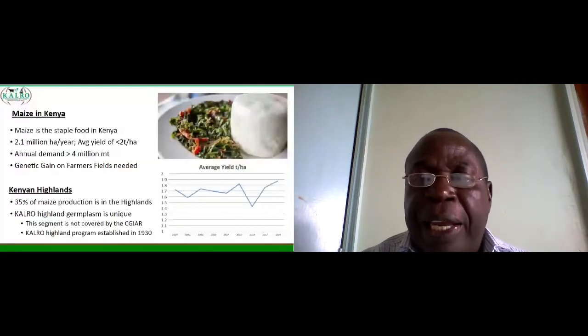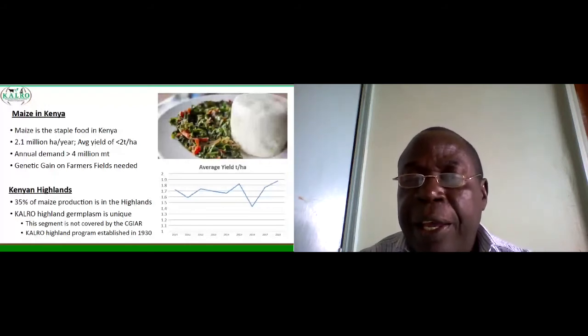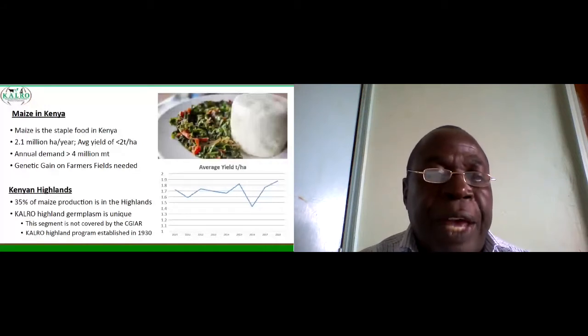Maize is grown on 2.1 million hectares per year and the average yields stagger below two tons per hectare. You can see on the graph on the right-hand side the average yields are below two tons per hectare. In 2011 there was a notable drop, also in 2016. The drop in 2011 was because of the maize lethal necrosis which attacked the crop in Kenya that year, and in 2016 that is when we started feeling the effects of fall armyworm.